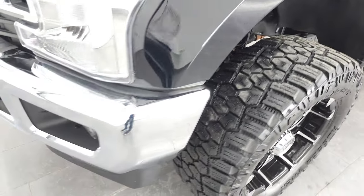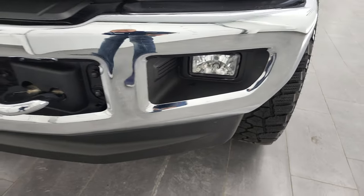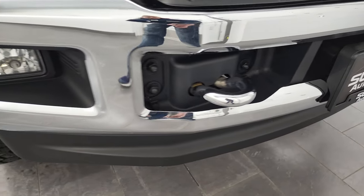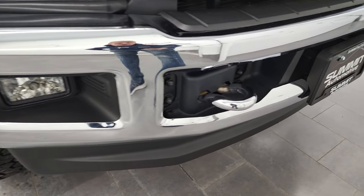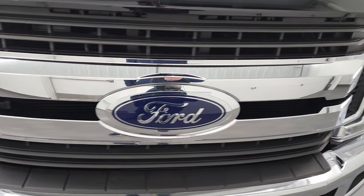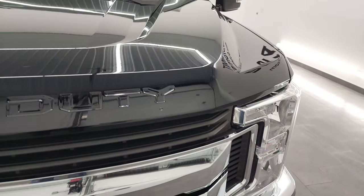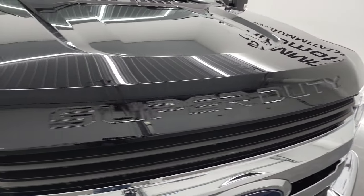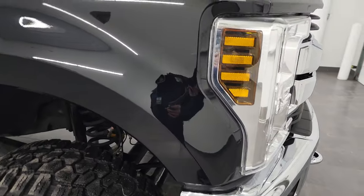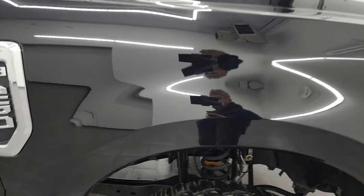Coming around to the front, the bumper is in excellent shape. The lower valence is in excellent shape, and you do get the chromed tow hooks. The grille and Ford logo are in excellent condition, and the hood is absolutely perfect — didn't see any major dings on there. Passenger side front fender is in excellent shape as well.